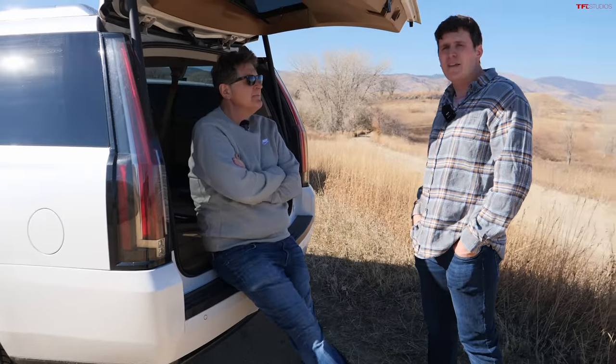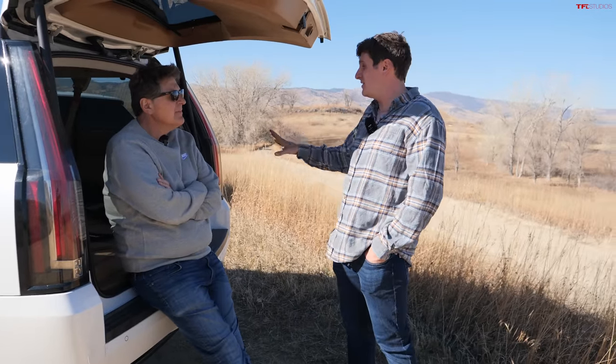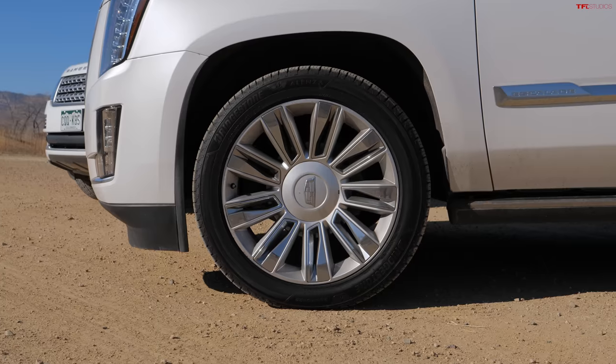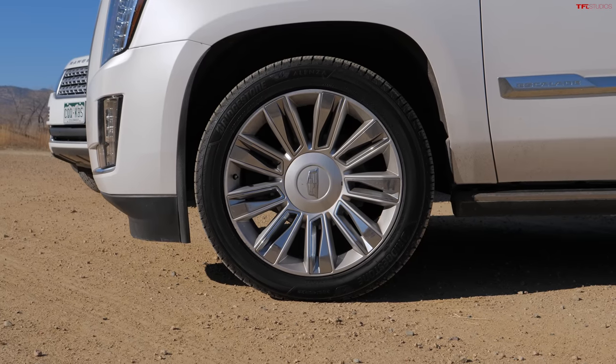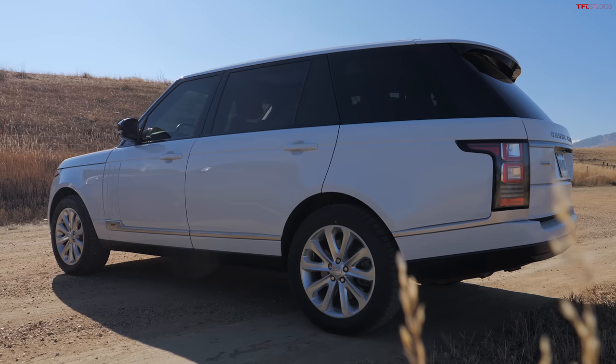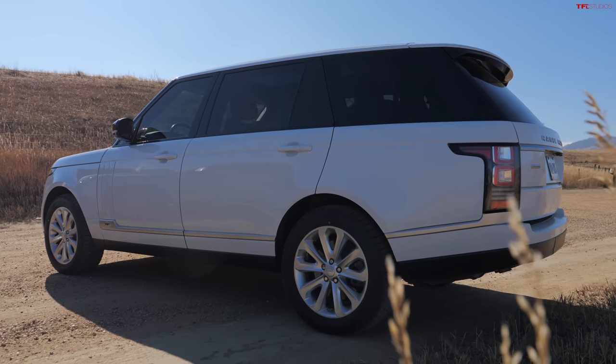On towing, the Escalade depending on configuration can tow up to about 8,300 pounds, but this Platinum with the 22s is right around 7,800 pounds — roughly in line with what the Range Rover can do at 7,700 pounds. So it depends whether your horse is fat or not — that might actually be the way you determine which vehicle is right for you.